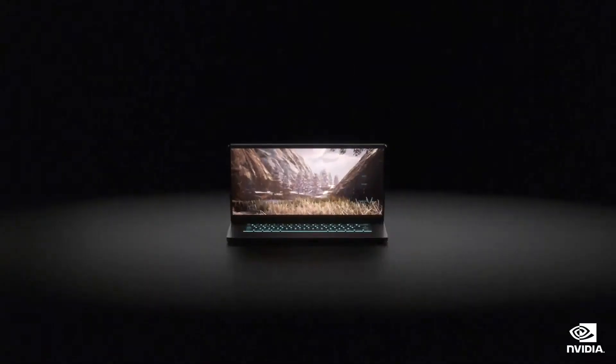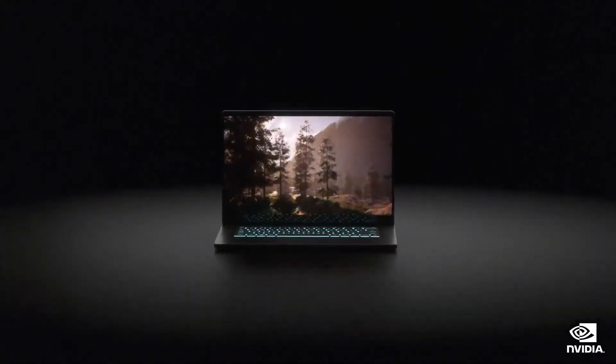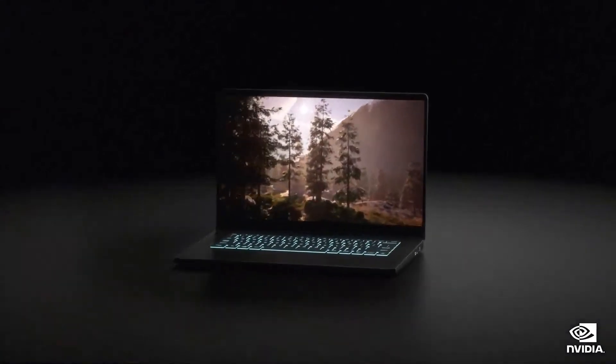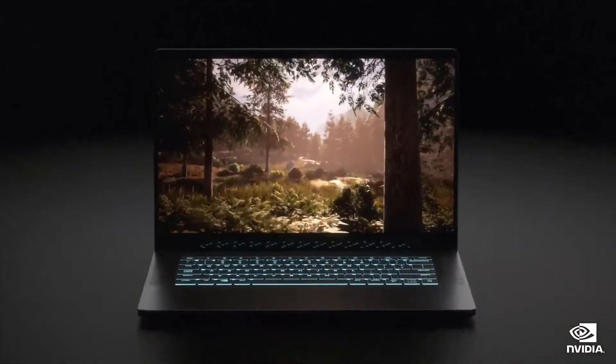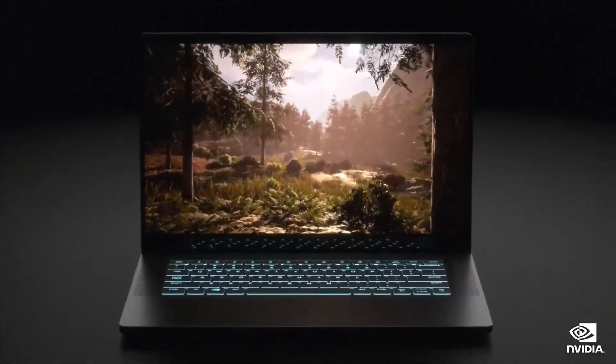We focus on efficiency. We developed a system design approach that delivers high performance in thin gaming and studio laptops. We called it Max-Q. It has fundamentally changed how laptops are built.